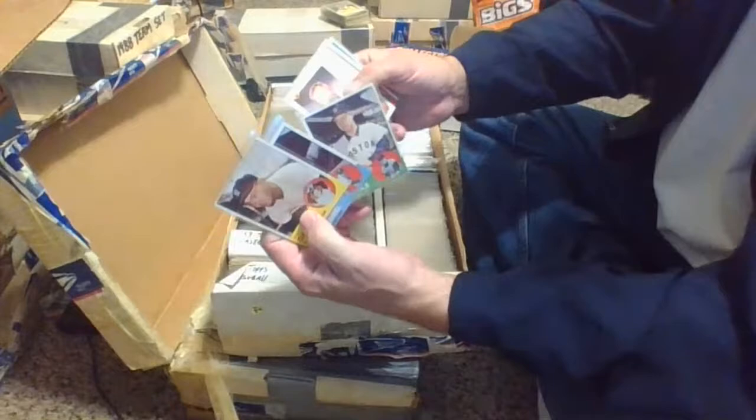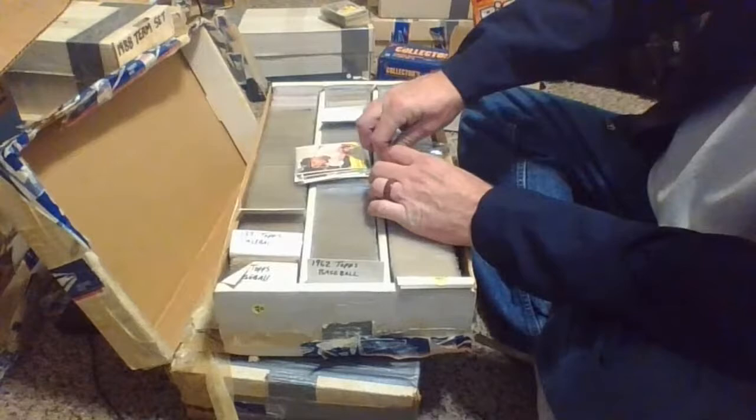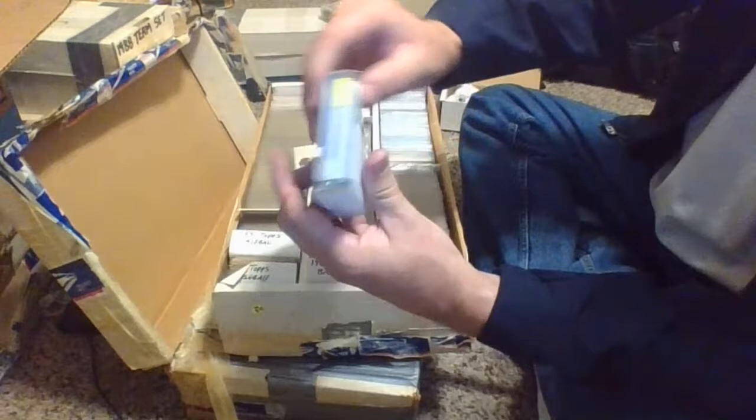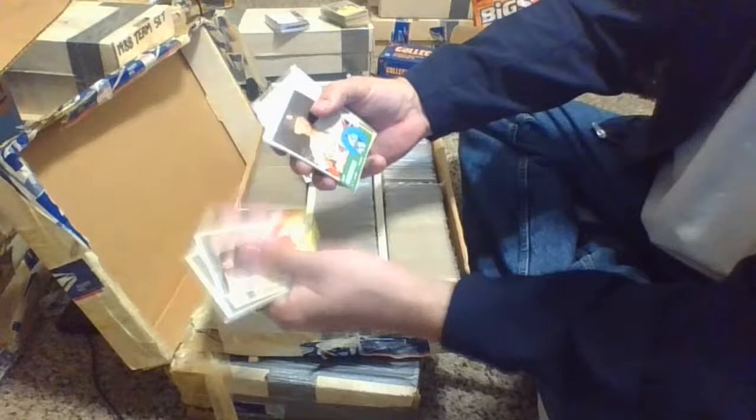So this is the 1963 Topps design. We'll go through those now — we have some time. I'll try to keep this video under 10 minutes since the 63 Fleers went so quickly. We'll start here with a rack pack that says 88 rack pack with Williams and Wells on the front — it was taped shut. Must be a Matt Williams and a David Wells card. We'll set that aside and open it another time.